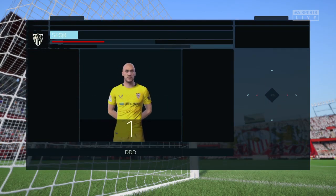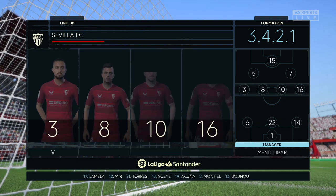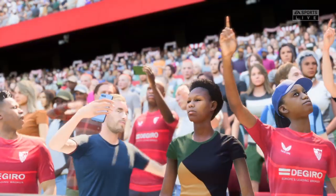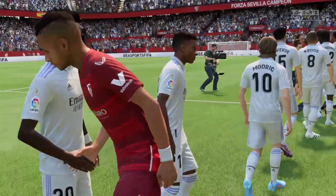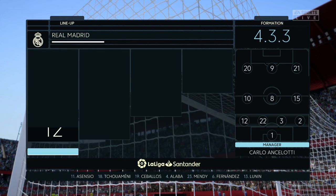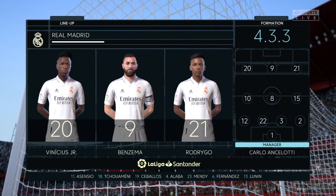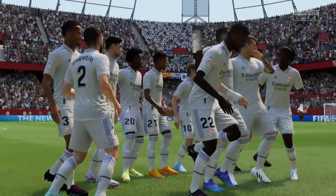And this is how Sevilla will line up. In goal, it's Marko Dimitrovic. Ivan Rakitic plays alongside Joan Jordan in central midfield. And as for the attack, well, it has a bold look about it with three forwards listed from the beginning. And let's dissect the Real Madrid side. Thibaut Courtois is the keeper of choice. Luka Modric plays with Toni Kroos in the centre of midfield. And beginning the game up front today, Karim Benzema.